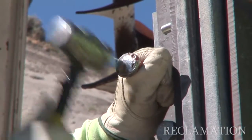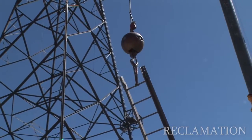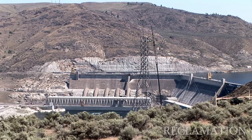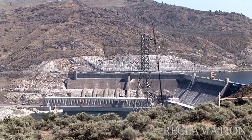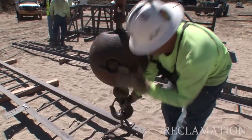Reclamation approached Bonneville Power Administration to help with the design and the construction oversight of this project. They are the true experts in tower design and tower construction. They're doing a great job for us, and the contractor Wilson Construction is also doing a terrific job.